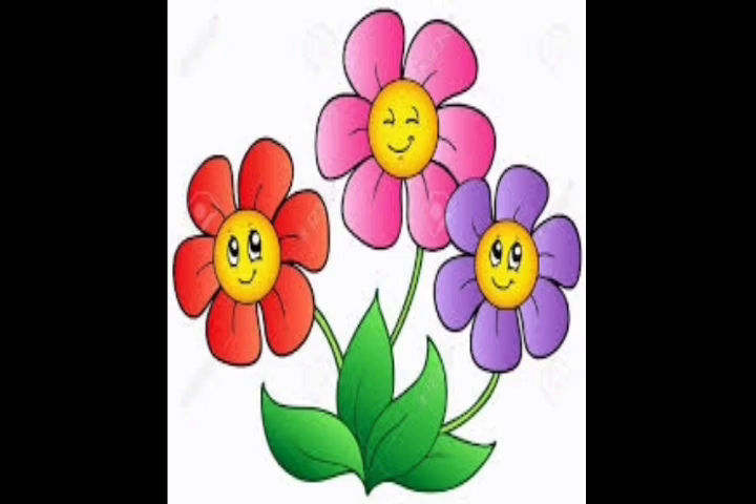It has very attractive colors and gives a good smell. Can you identify what is this? Yes, it is a flower.